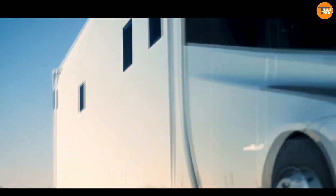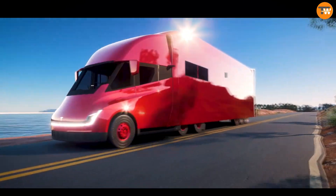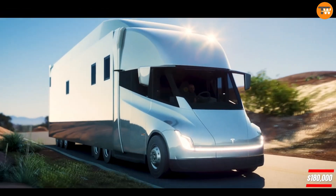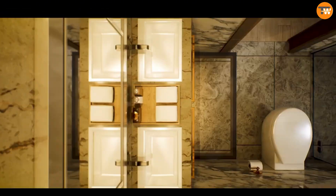Its electric powertrain ensures a quiet, smooth ride, cutting down the carbon footprint compared to traditional RVs. Priced around $180,000, the Tesla Semi-Motor Home is a premium choice for eco-conscious and tech-savvy travelers.